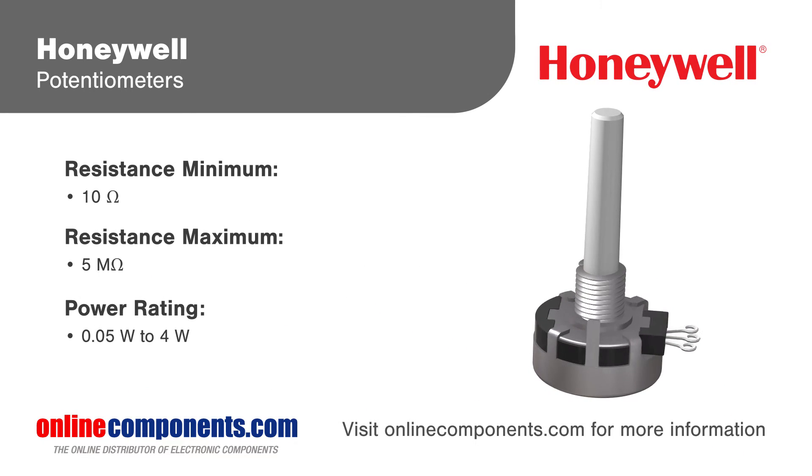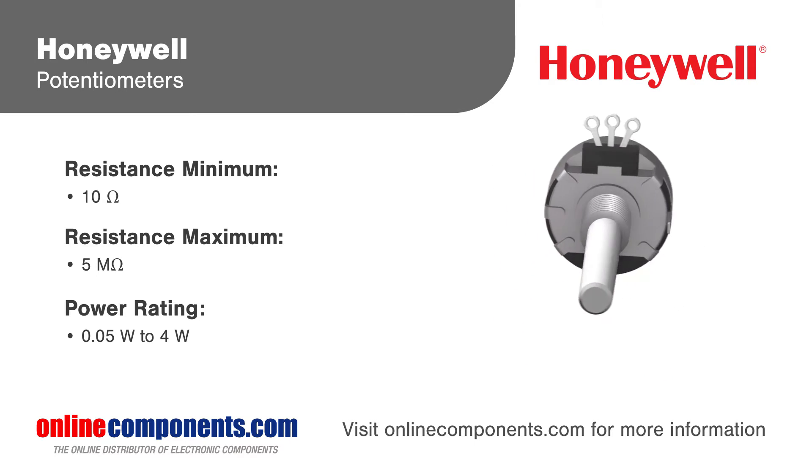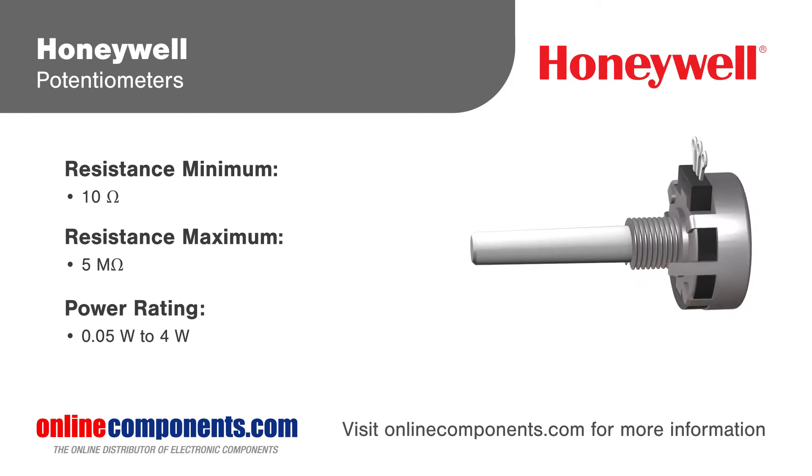Honeywell potentiometers offer proven quality, reliability, and long-life operation in different shapes, sizes, and configurations. Ideal for use in transportation, industrial, and medical applications.